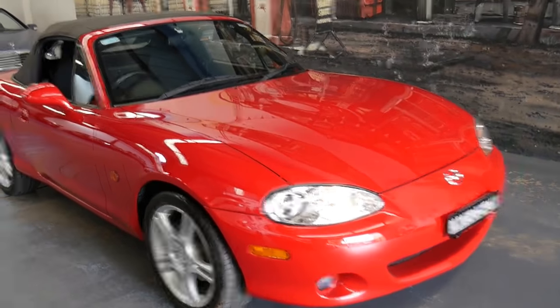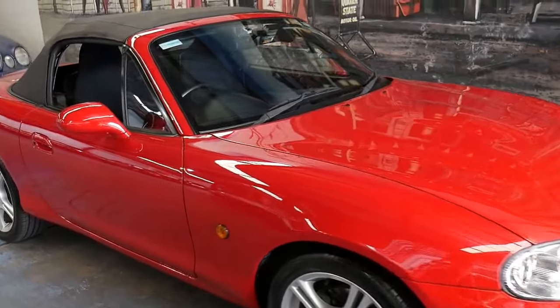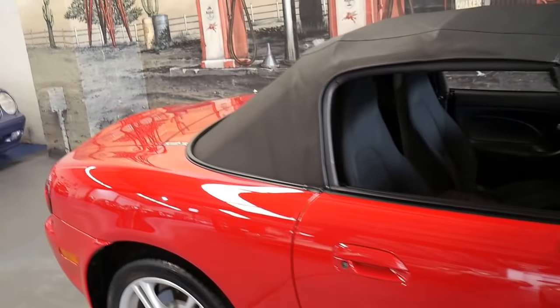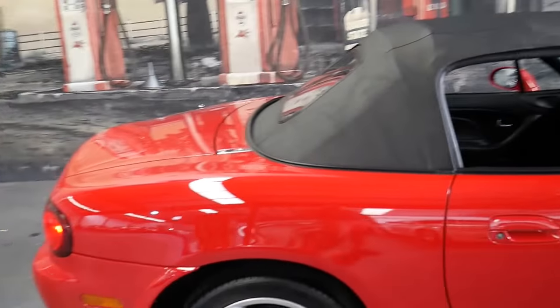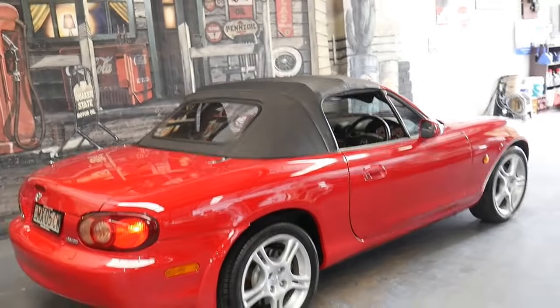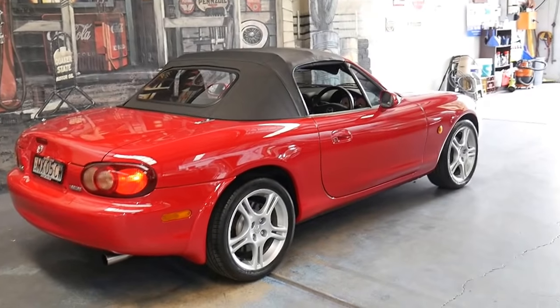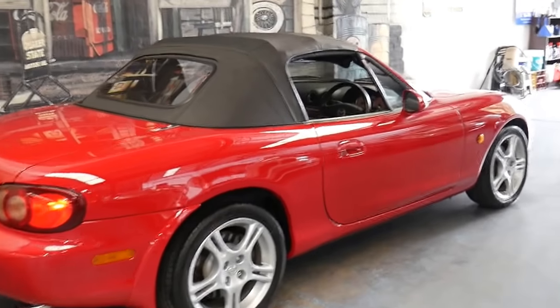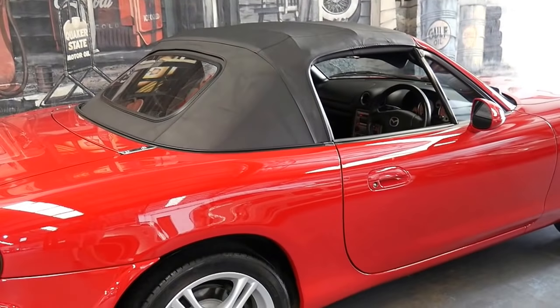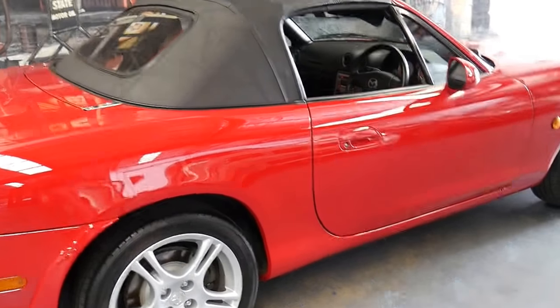Welcome to the Old Timer Centre. My name is Philip Tarrant and I'm going to be talking to you about this 2004 Mazda MX-5. It's done just 34,000 kilometers since it was brand new and it was built and complied in April 2004.